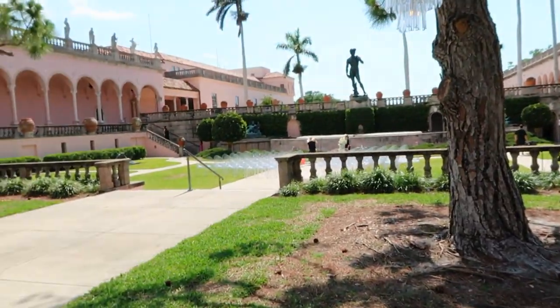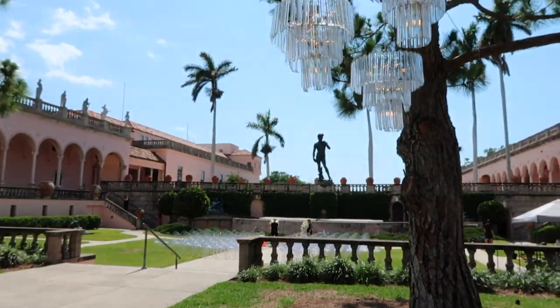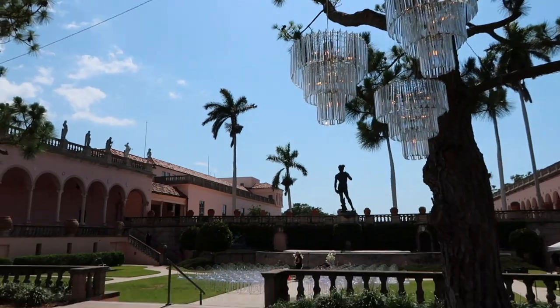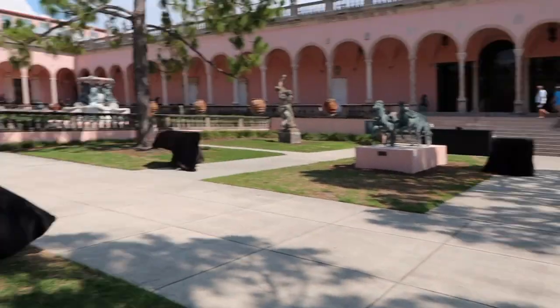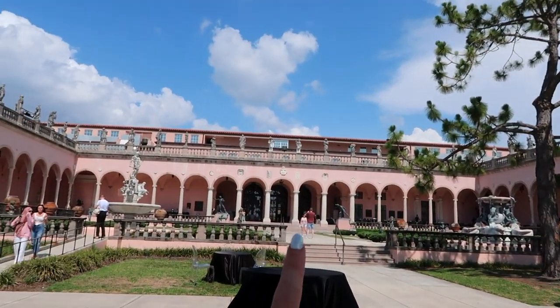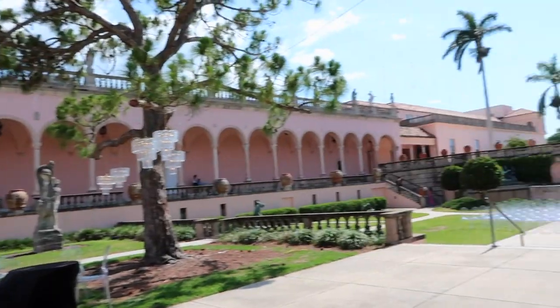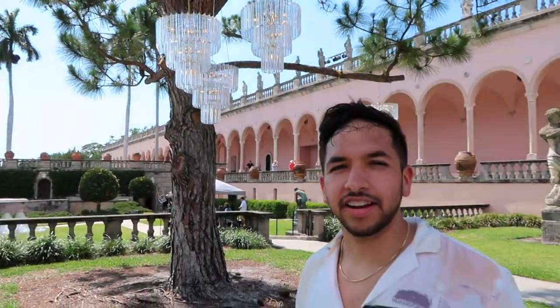We just got to the courtyard and we are mind blown — it's absolutely stunning. I've been to the museum before but it's been about five years and it's even prettier than I remember. They're setting up for a wedding: they have acrylic chairs, gorgeous chandeliers hanging in the trees, absolutely beautiful. They're setting up the dance floor up there with black and white tiles. This whole area is breathtaking — so grand.